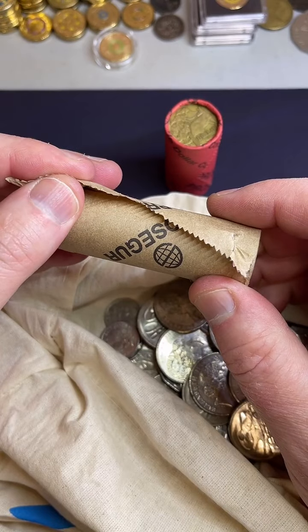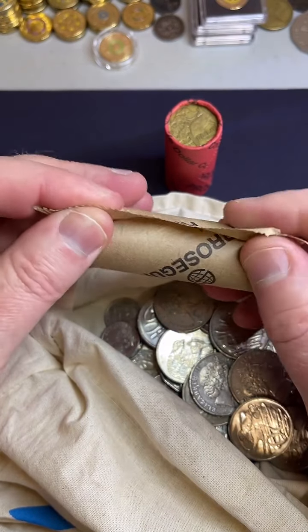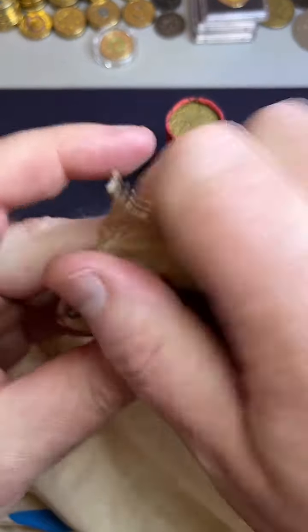When we go cashless, I reckon those coins will still be worth something. Yeah, you know, if we go cashless...